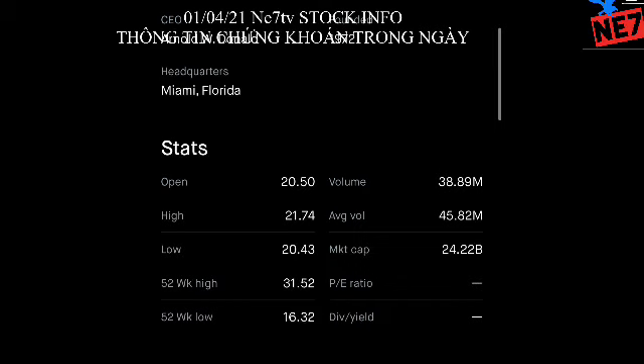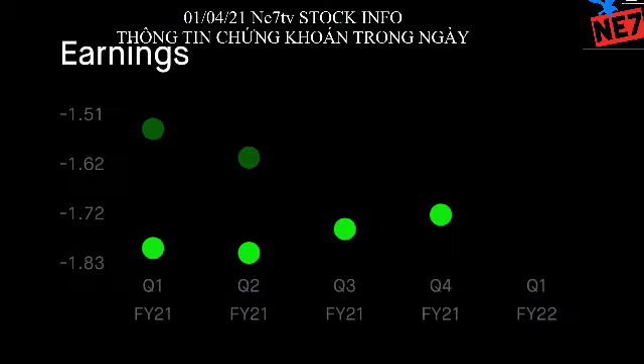The market cap is $24.22 billion dollars — that's a B-plus-plus rating, which is pretty good. It's much better than M-plus companies. B is much higher, much more stable, and much safer.